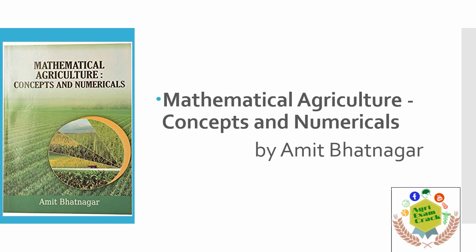Next is Mathematical Agriculture by Amit Barnagar. This is very famous for all the calculations that come in agronomy exams. The agronomy exam will hardly have four to five questions based on calculations, and based on previous papers and previous questions, you can practice the problems from this book and learn very easily.